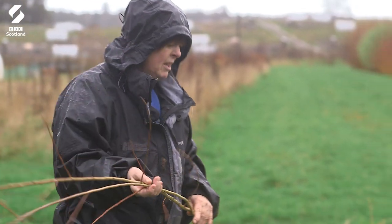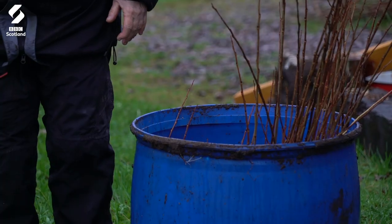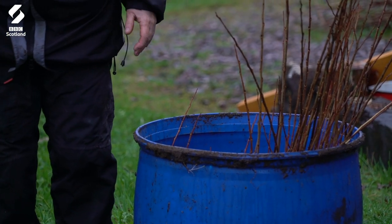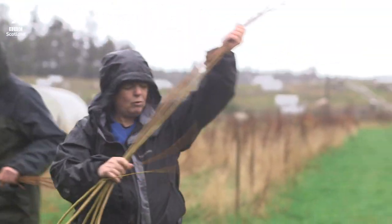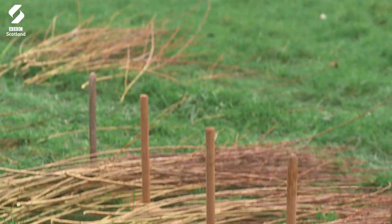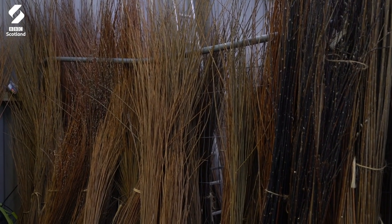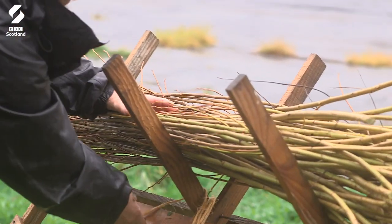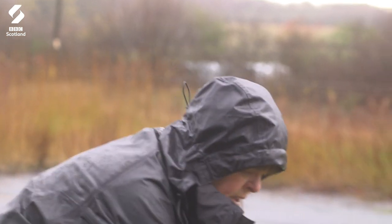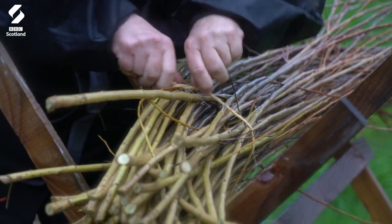Once the willow's been cut from the bed we end up with piles out here, and we put bundles in this blue barrel. We take the tallest ones and grade it into length, because as basket makers we want a bundle that's got all the same length and similar thicknesses. Then we tie them up and they go in the lean-to of the barn to dry — they stay in there for about four months until completely dry.